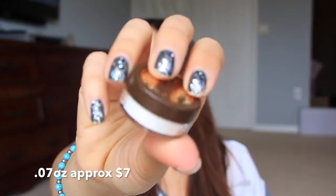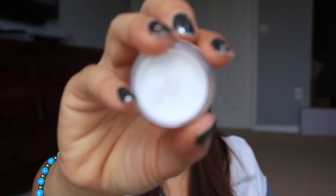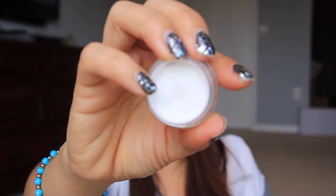We have a sample of the Tarte Smooth Operator. This is the finishing powder, so pretty cool. I haven't tried this before but I am excited to try it out. There's one little thing here in the center — you just pop off that little lid right there. It's nice, though I think putting it back on might be kind of difficult. It's just two little tiny holes.